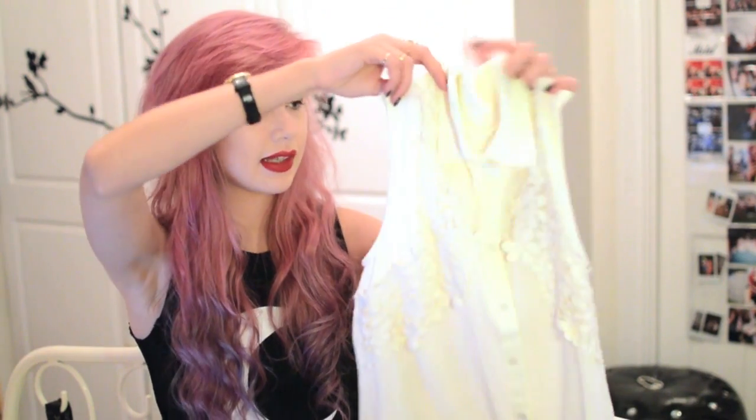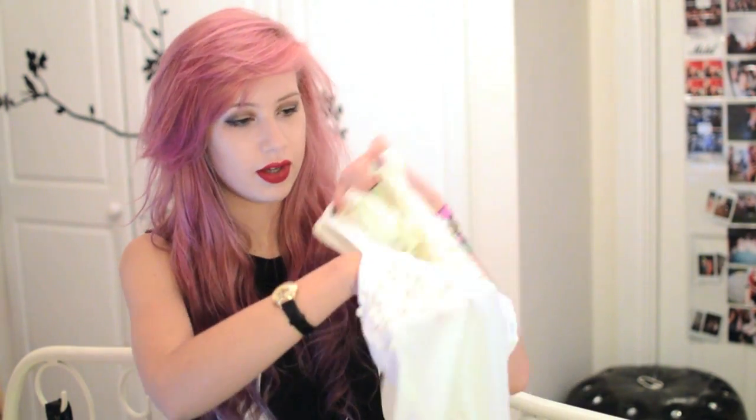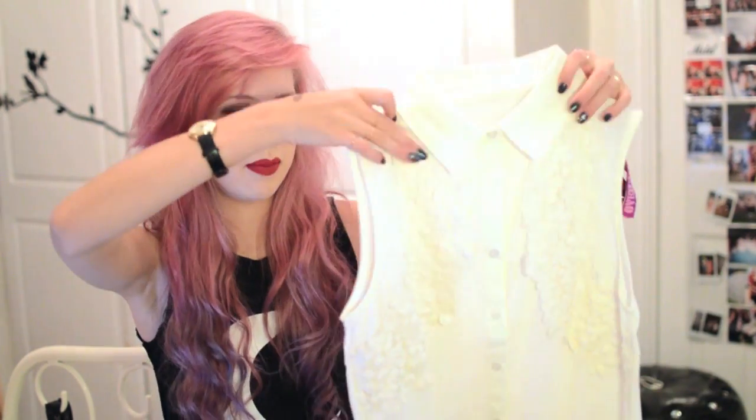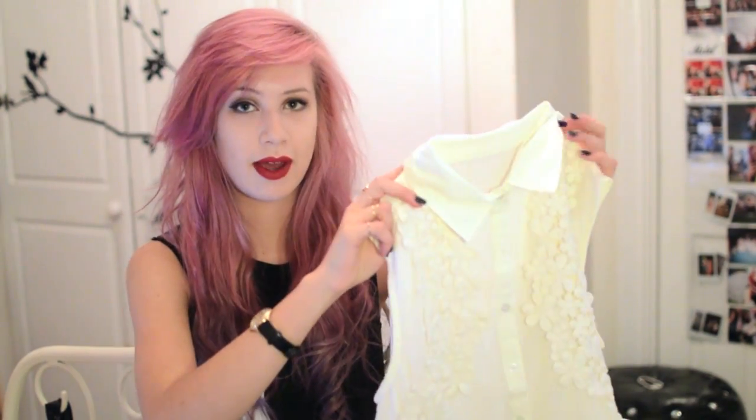Now I've got some stuff from Audor. First is this blouse — it is slightly sheer, and it has this kind of crochet flower detail on the front. This is £20.50.